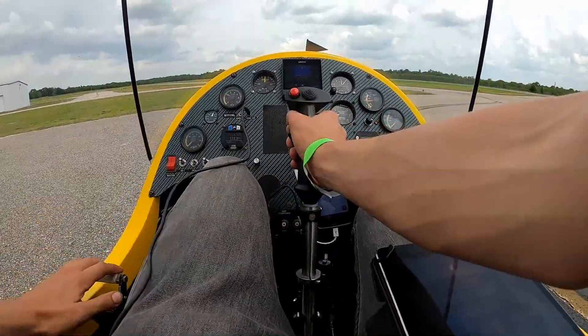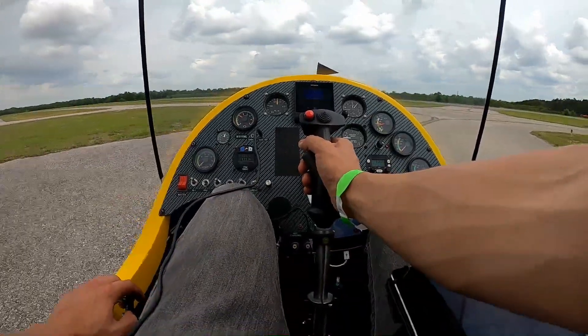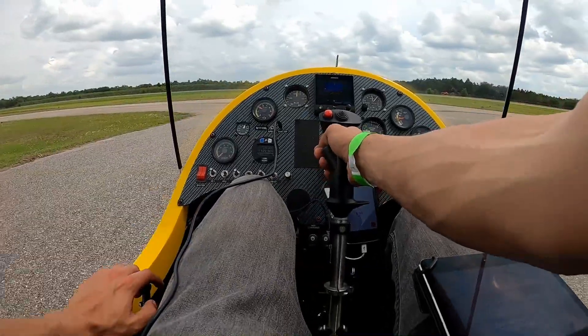Good afternoon everybody, welcome to the AR-1 1 November Lima, and the first ever demonstration of the gyro warning system.